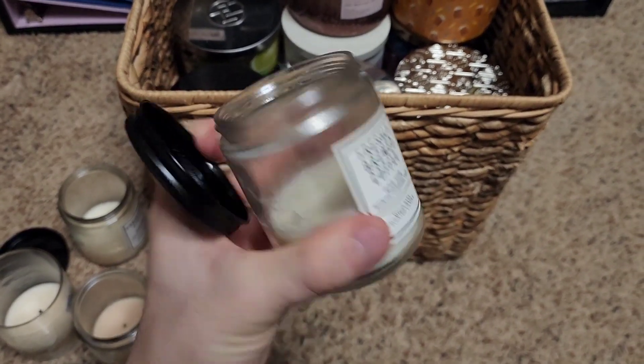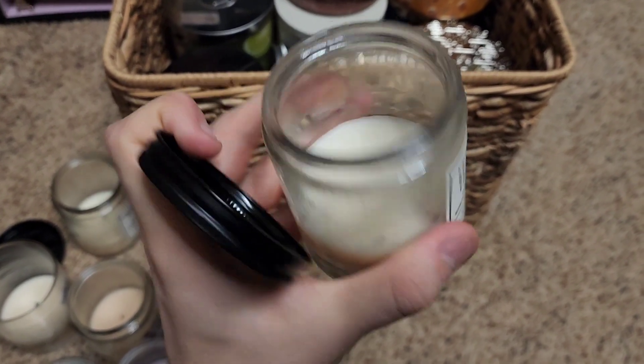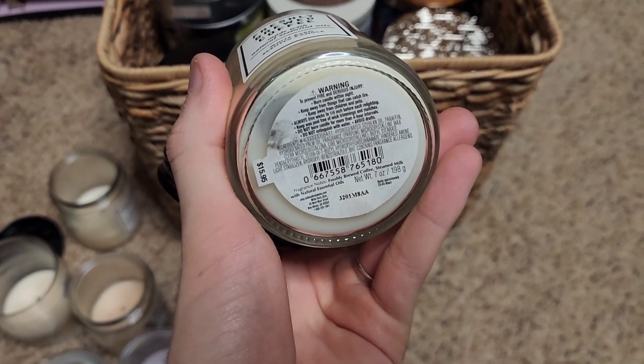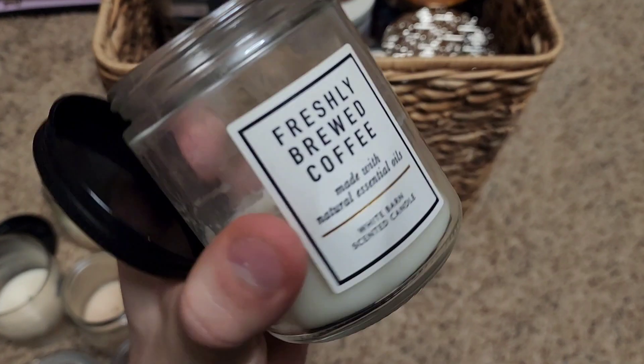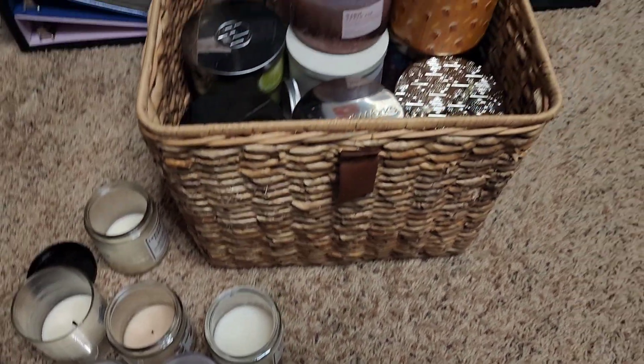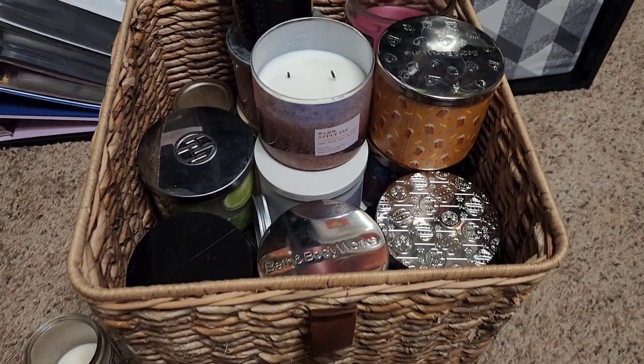This one is Freshly Brewed Coffee — had that going on the candle warmer. You have freshly brewed coffee and steamed milk. Hands down one of their best black coffee candle fragrances.